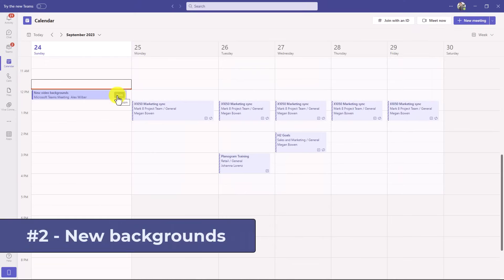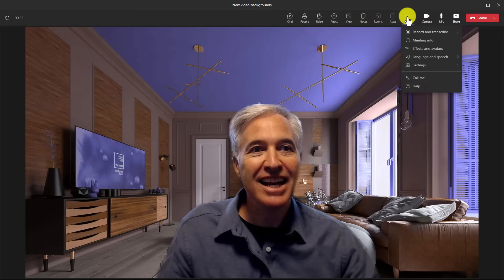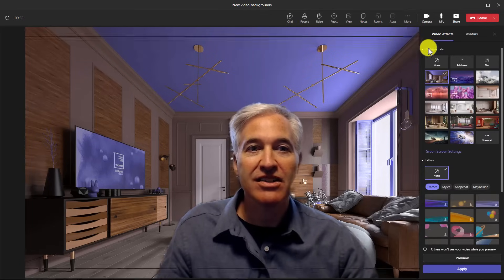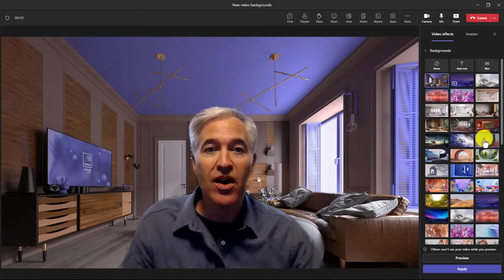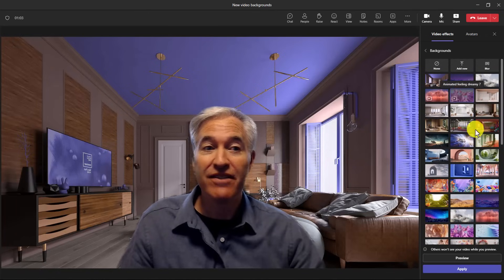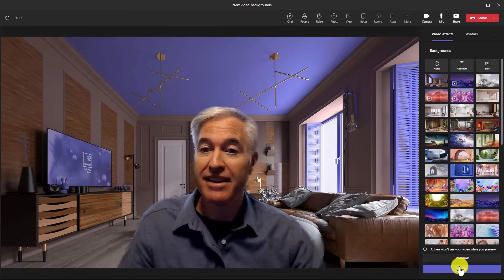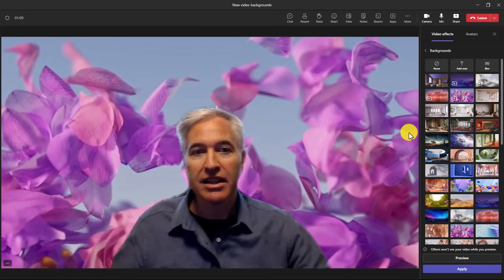The second new feature is improved video backgrounds in meetings. So I'm going to join a meeting here, open up the effects and avatars, and show some of the new backgrounds. I'll click show all here. So this first one is called 'Feeling Dreamy' — I'm going to apply this and look at that, it's kind of flowy with little flower petals.